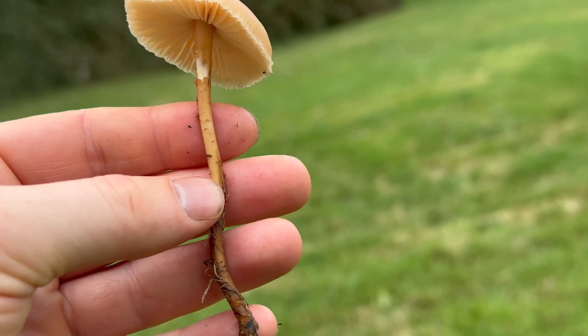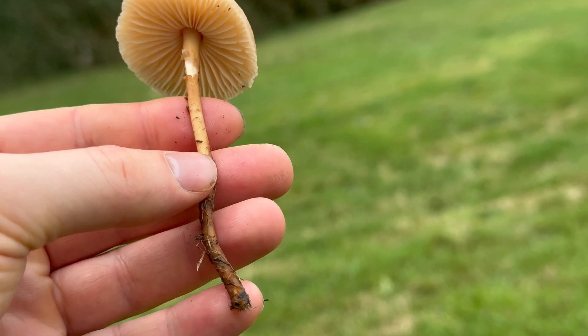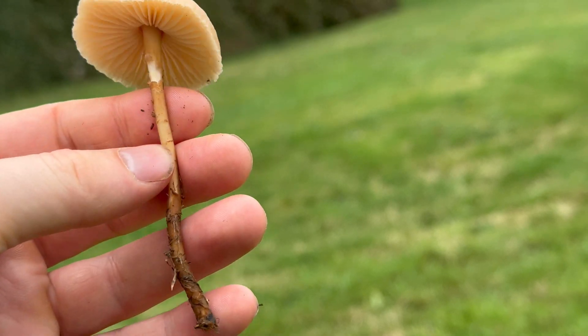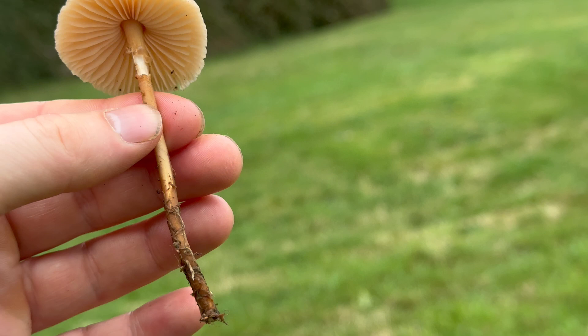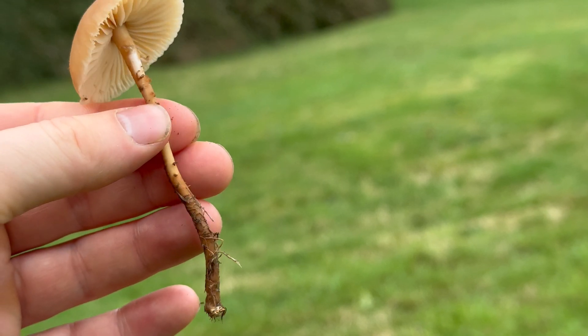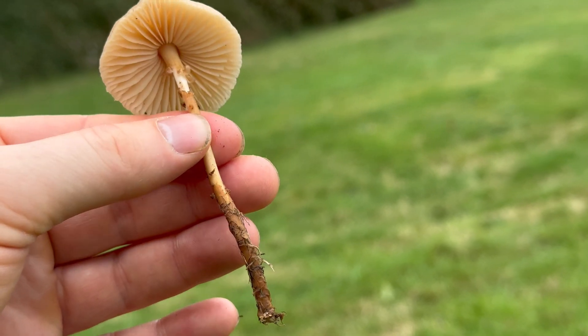The stems are generally around five centimeters tall. They're white to light brown, and they are very tough. I don't usually eat the stems, or I just add them into my stock pot.